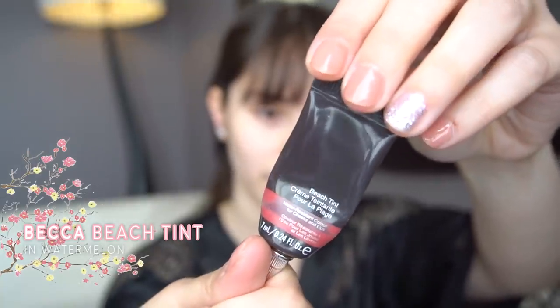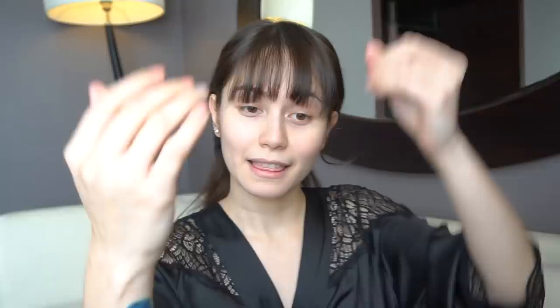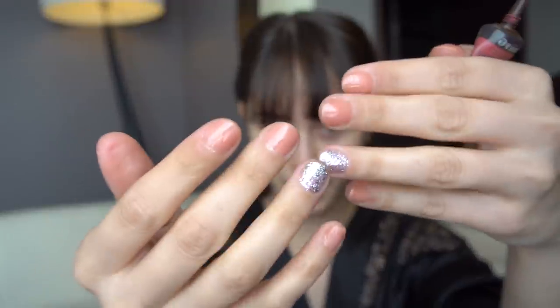yung lalagay ako ng Cheek Tint. Ang gamit ko ay Becca. Paubos na siya, favorite ko kasi siya. Becca Tint, shade ay Watermelon. Thank you nga pala sa Extraordinary for my nails. Pasweet.